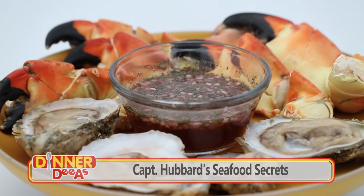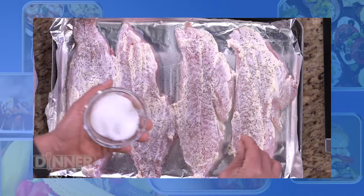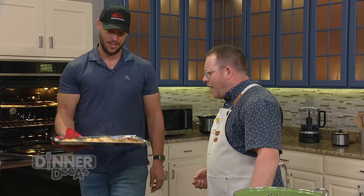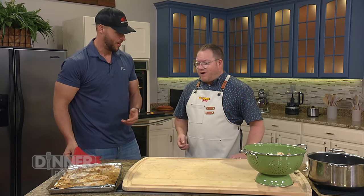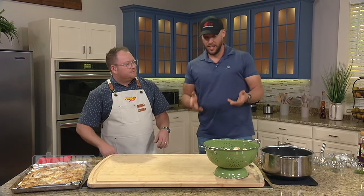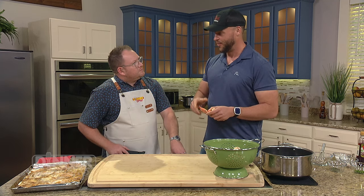Welcome back to Dinner Diaz where we're cooking up crustaceans. Joining me in the kitchen is Captain Dylan Hubbard. Before the break, we prepared our red grouper, seasoning it with mayo, pepper, salt, garlic salt, and onion powder, and then baked it in the oven. How's it looking? It's ready to rock and roll. It's smelling up this whole kitchen nicely and it looks even better than it smells. Look at that golden brown crust — spectacular!